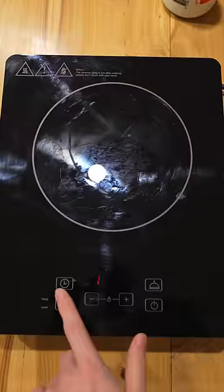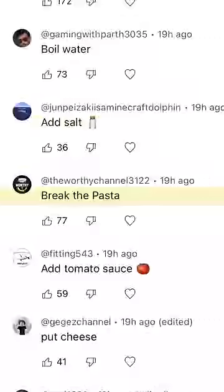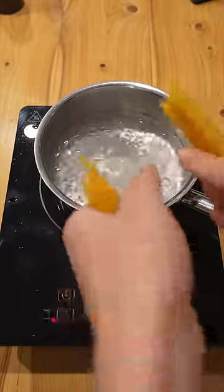Boil water. Add salt. Break the pasta. Mamma mia.